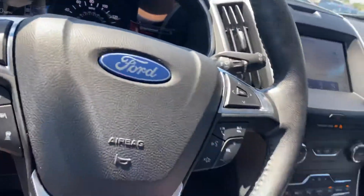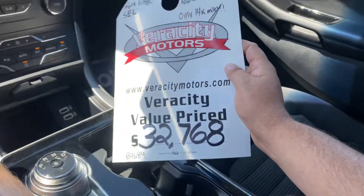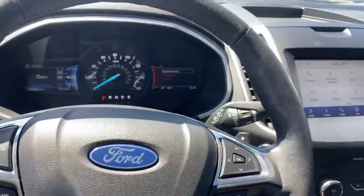This is a loaded-up SUV with only 14,705 miles, priced at $32,768. I hope you guys enjoyed the video — look forward to hearing from you.